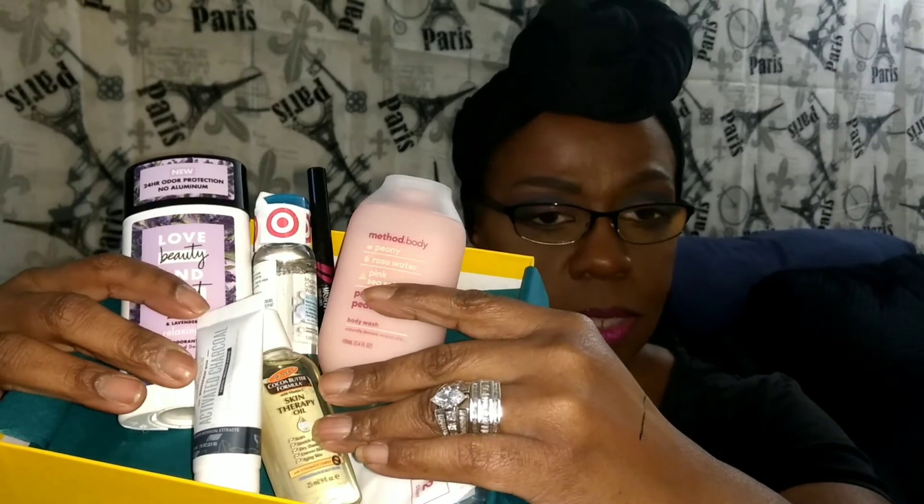So this is the Target January Beauty Box. It is $7 per month. If it doesn't sell out by the 15th of the month and you go online, you can usually get it for around $5 — I didn't realize that until one of my subscribers told me about it. I try to make sure I get it ahead of time because their boxes are amazing. They've had brushes by Sonia Kashuk and lovely products.